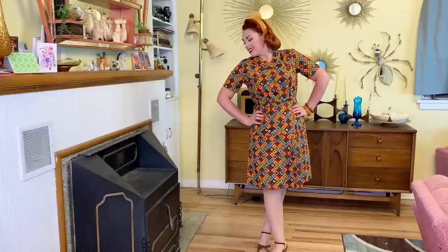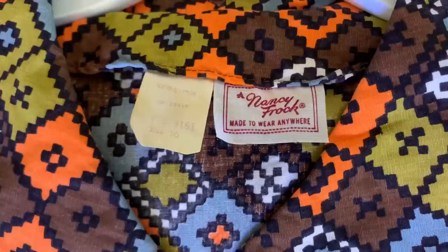This next one is so fun — look at this 1960s dress! I love it. It's like the perfect fall shades. It is a Nancy Frock — 'made to wear anywhere,' it says. This one is pretty much brand new; the colors are so bright and vibrant, I don't think it's ever been worn. It came with the belt. I love this one for fall. I'm not huge on the 60s but this dress is so cute.